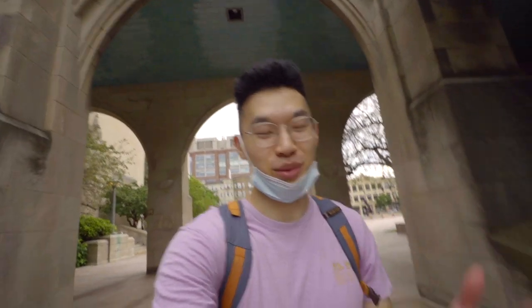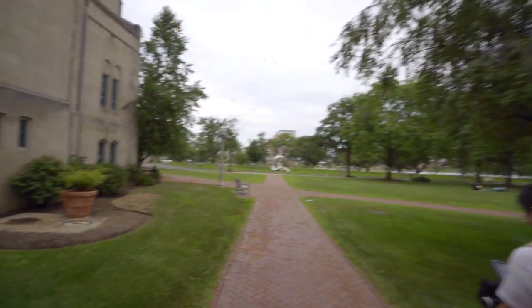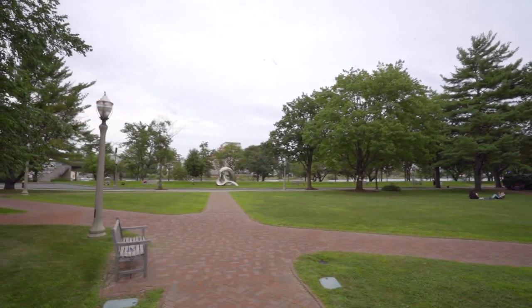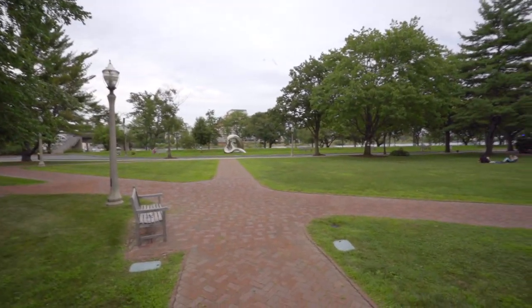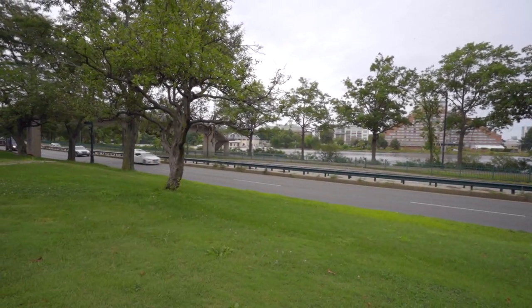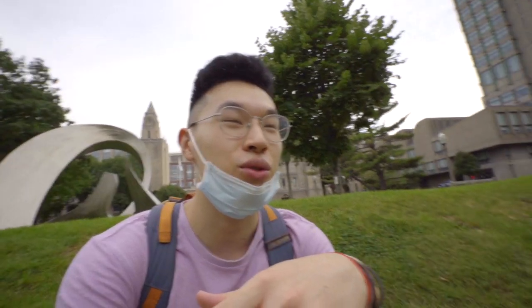Right behind Marsh Chapel is BU Beach. It's on the Charles River and it's a great place to relax. With COVID you'll probably spend a lot more time outside, so you'll likely be here a lot. When summer comes it gets really nice — you'll see students out here tanning along the river. That over there is probably Harvard's or MIT's boathouse. This area leads right onto the Esplanade, which is super pretty with piers and running paths — great outdoor space.